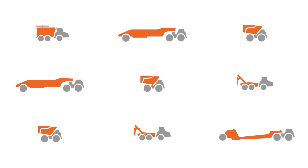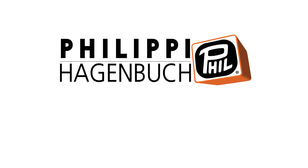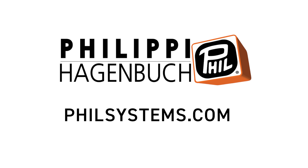Customize your haul truck fleet to maximize your mine's hauling capabilities. Learn about Philippi Hagenbaugh's complete range of solutions including water tanks, trailers, tailgates, and more at philsystems.com.